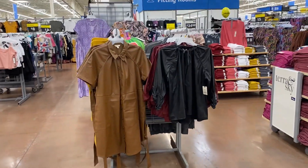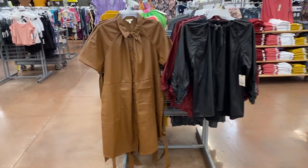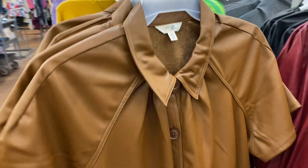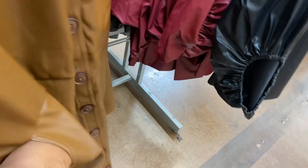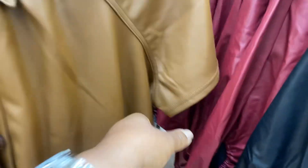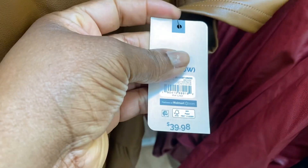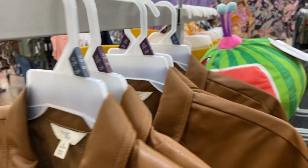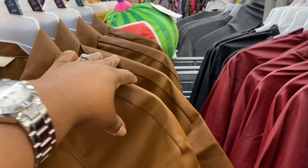Hi guys, I'm here at Walmart to see what they have in for fall. Right here is this stunning dress by Tara the Sky — isn't it beautiful? With the belt in the back, a very deep pocket, and all buttons in the front. I love this. It is $39.98 and on this rack I see it up to a 24/26 which is a 3x.